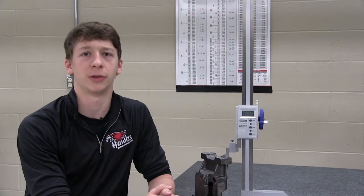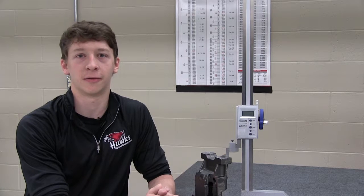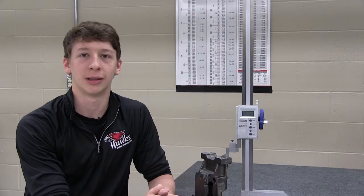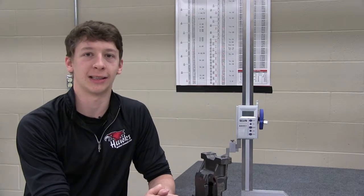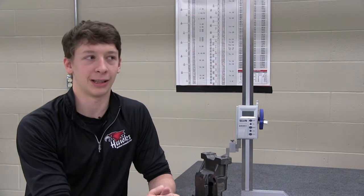I think this program has prepared me for a career in a multitude of different ways, being high precision accuracy to just being able to understand the basic movements of the machinery we use. Growing up in high school, I had a simple wood shop and one wood lathe, and coming to this shop we have three or four lathes, a bunch of mills, and a bunch of automated systems, as well as robots.